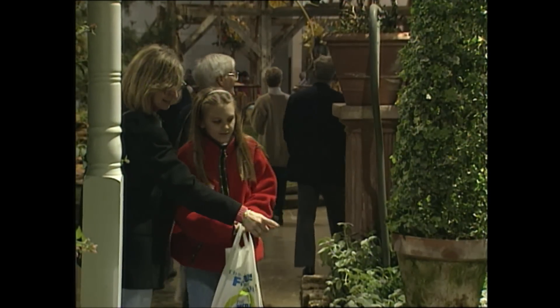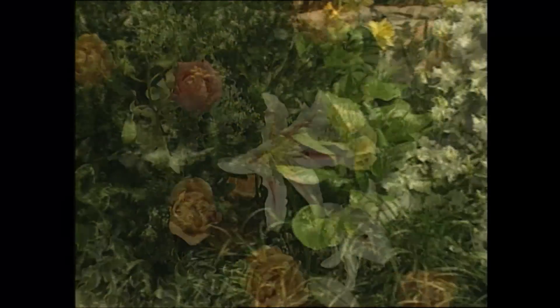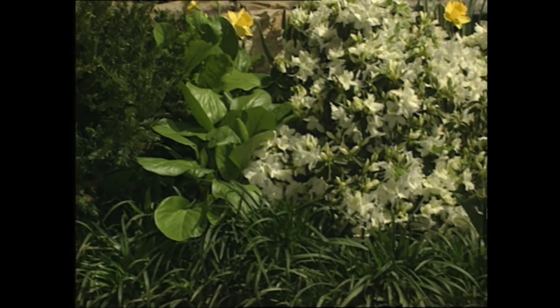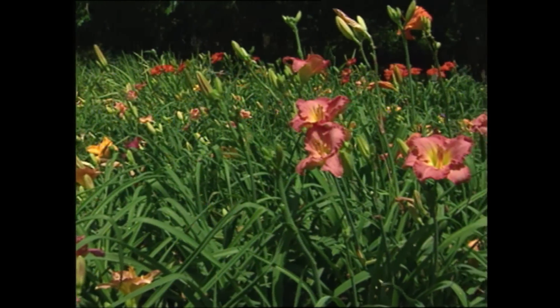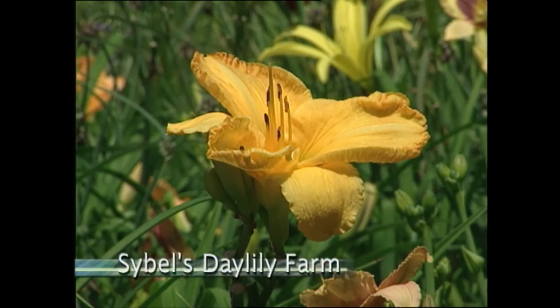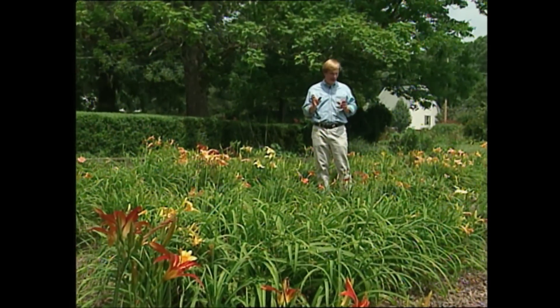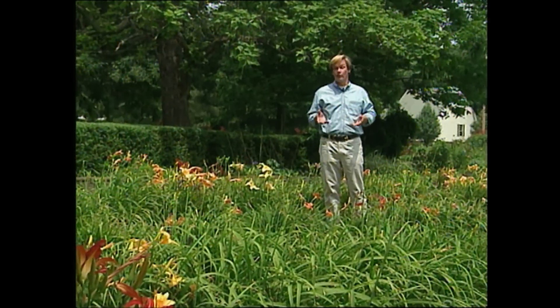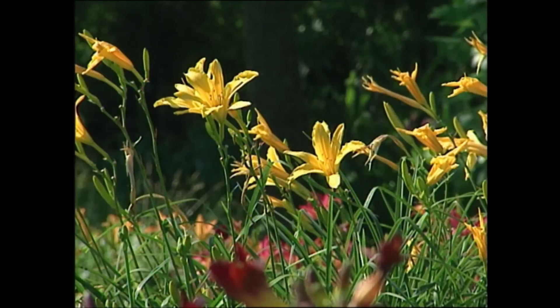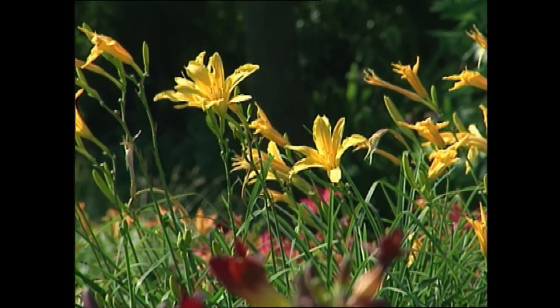Visiting flower shows and garden centers not only gives us a jump on the spring season, but it also gives us an opportunity to see how perennials can enhance our own gardens. Another way to check them out is while they're in full bloom and in the garden. If you're fortunate enough to have a flower farm such as this one in your area, you can learn a lot more about how a particular flower will perform in your garden. And if you're looking for a sun-loving perennial, you'll find that this one is hard to beat.